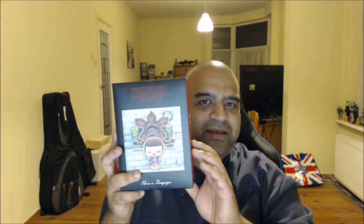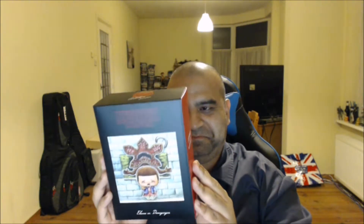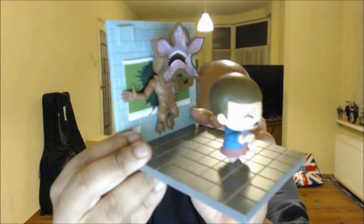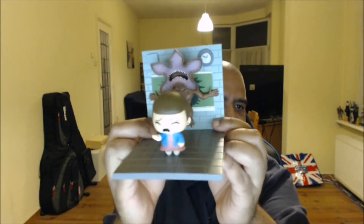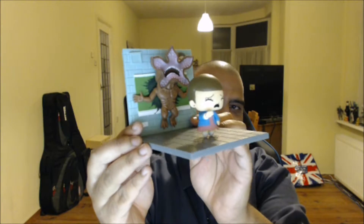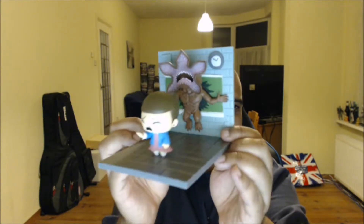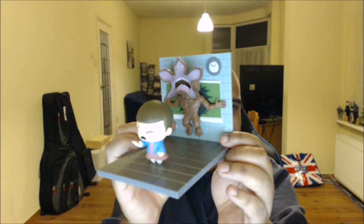This is a Stranger Things item. I haven't watched the show at all, I'm afraid to admit, so I'll open it up but I probably won't get it. I guess most of you will go like 'oh yeah, that's from that episode' — cool if you do. Don't know what I'll do with it, but if you're really into the show it's probably awesome.